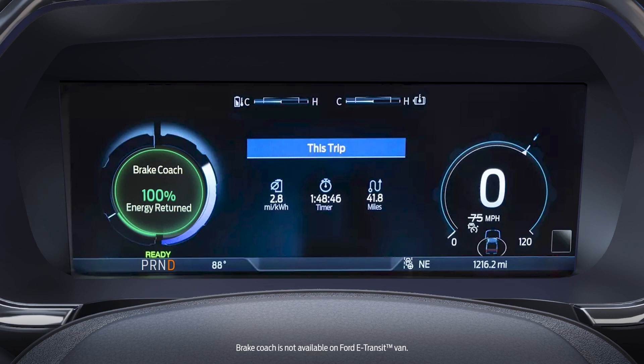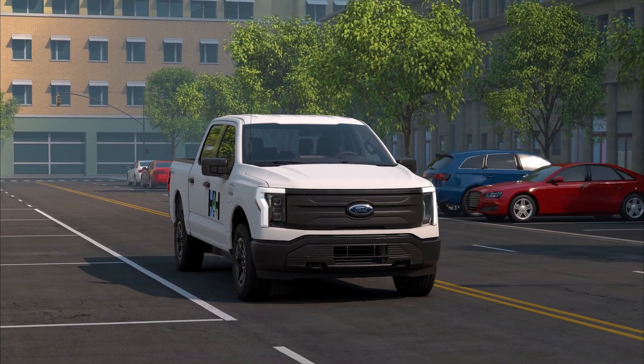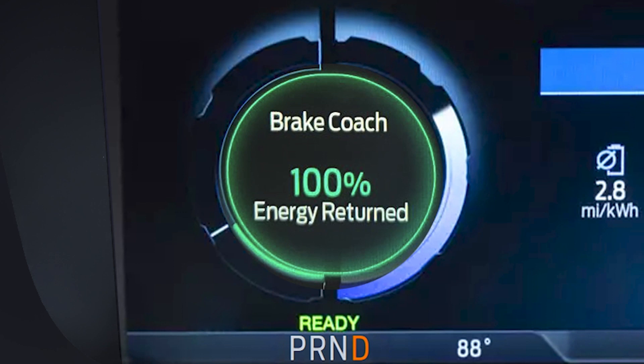Your vehicles may have a brake coach that shows a braking efficiency score. Look for it in your display. Higher percentages are achieved by coming to gradual stops. 100% means braking efficiency is maximized.